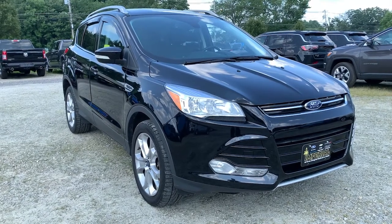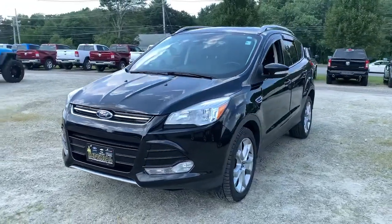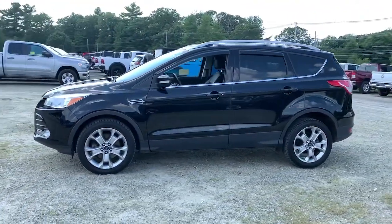You will be amazed by this 2016 Ford Escape. With less than 50,000 miles on the odometer, this vehicle provides excellent value.